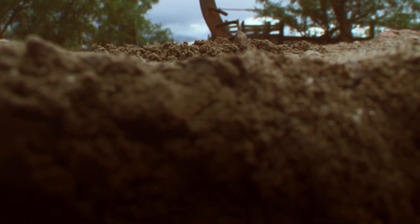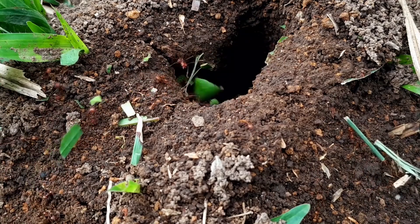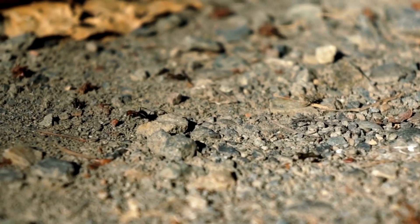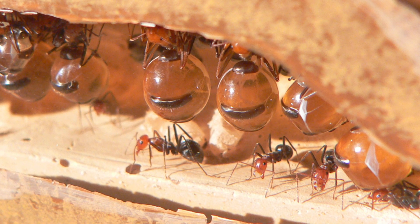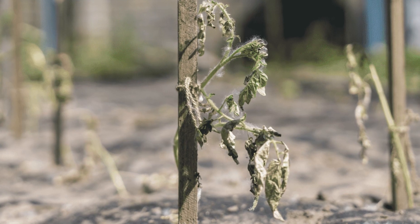Deep under the ground, in places we hardly ever see, there are incredible ants doing amazing things. These ants work really hard to make sure their family stays healthy and strong. They have a special job for some of their group, making these ants into living storage units. These special ants swell up and carry around a sweet liquid that's really important for the whole family, especially when food is scarce.